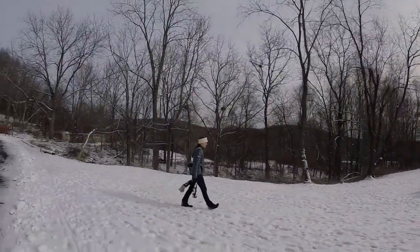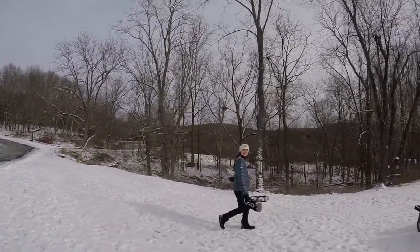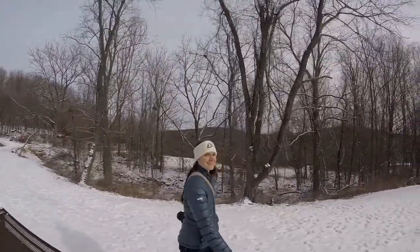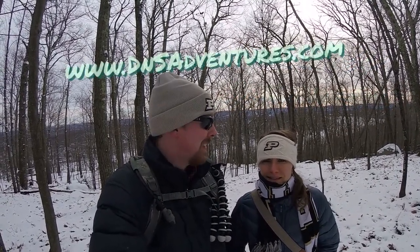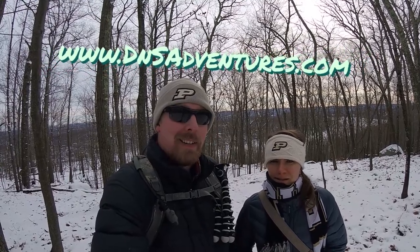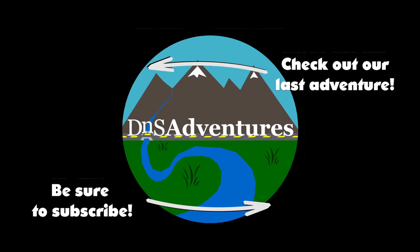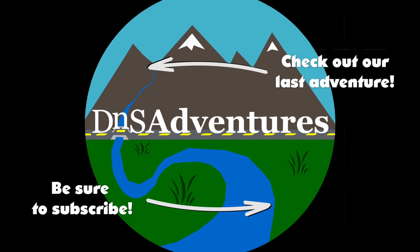How was the hike, Deanna? Time to get some hot chocolate! I hope you enjoyed our little stroll through Bear Mountain Reservation in Connecticut. If you liked the video, hit the like button and subscribe if you want to see more videos like it. You can also check us out at dnsadventures.com. And as always — adventure on! We'll see you next time.